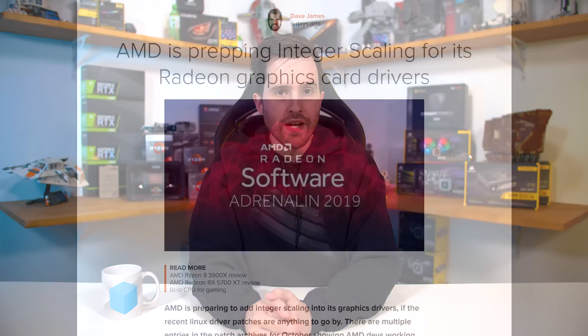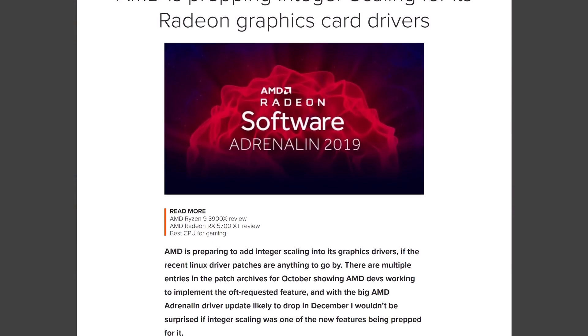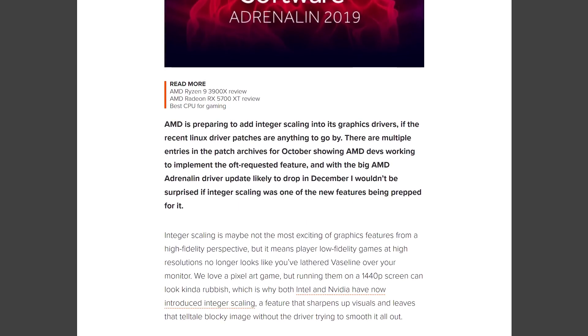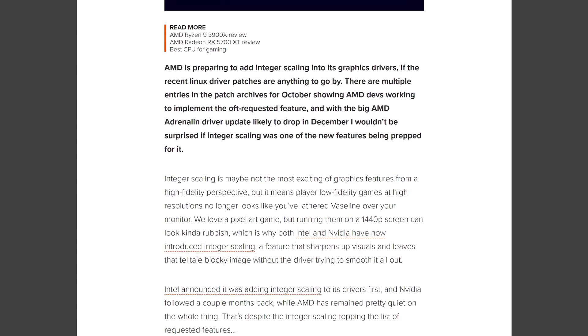AMD seem to be working to integrate integer scaling into their GPU drivers, a heavily requested feature from the gaming community, particularly those who enjoy playing older games and want a pixel-perfect representation on newer higher-resolution displays. Rather than using scaling algorithms to upscale a lower-res image — which often creates soft edges — integer scaling simply duplicates pixels in integer multiples. So if you have a 1080p source image, integer scaling upscales each pixel into four identical pixels for playback on a 4K display, preserving exactly how the image should look. Intel were first to implement this feature in their drivers, followed by NVIDIA more recently. Going on some patch archives spotted by PCGameZen, it seems AMD are indeed working towards bringing this feature to their drivers, potentially as part of a large Radeon Software overhaul at year's end.